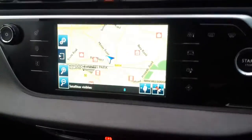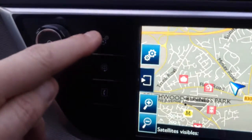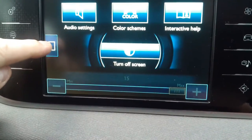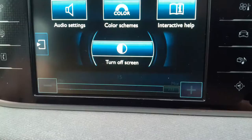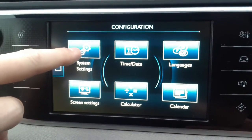Within the display at the top we have the settings button. On this screen we press the square to the left hand side and then the top left selection for system settings.